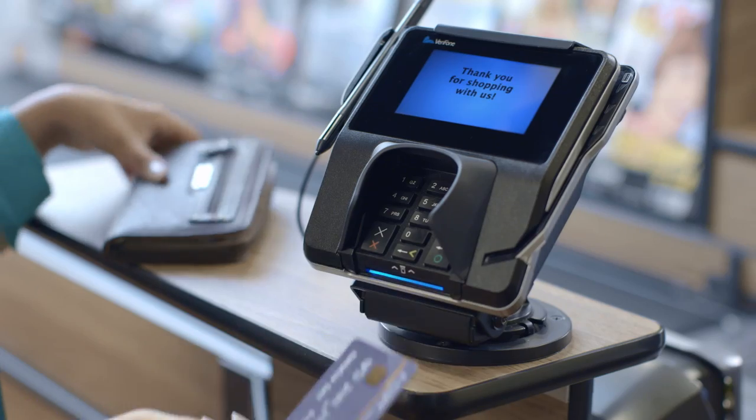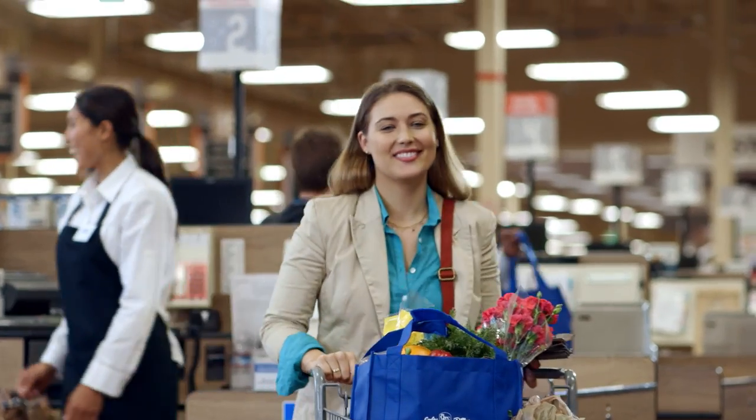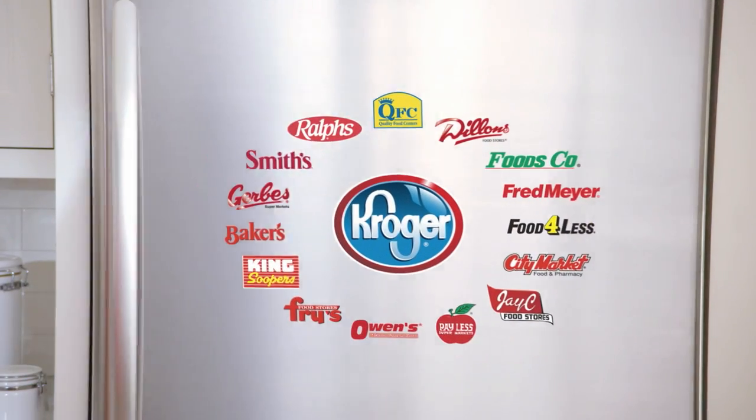If you have any questions about using your chip card, just ask your friendly cashier or contact your financial institution. And, as always, thank you for shopping with us.